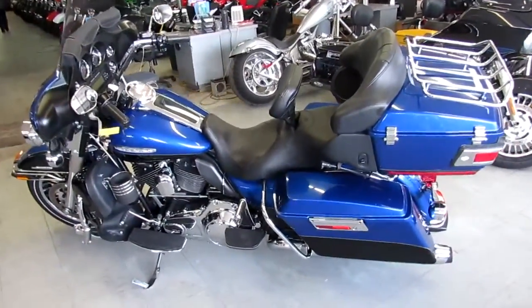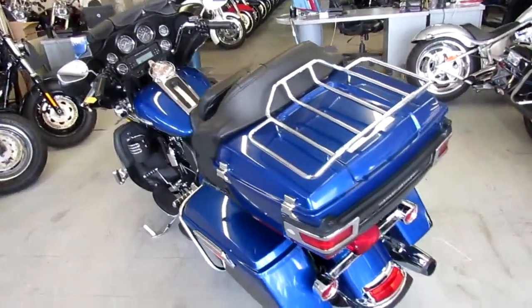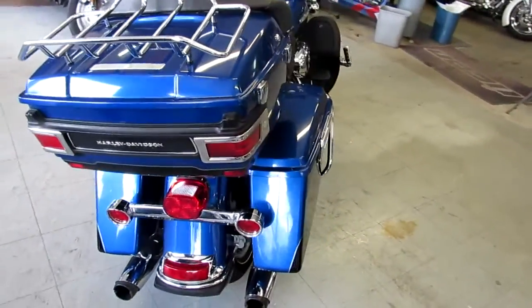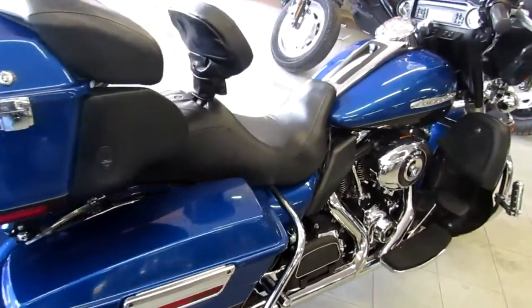Hey guys, it's ApprovalPowerSports.com here. We have over 350 used Harley-Davidsons in our showroom for sale. Probably got about 100 of these full dressers. Today I'm going to show you this used Harley bagger for sale only $12,999. It's a 2010 Harley-Davidson ElectroGlide Ultra Limited in two-tone black and big blue paint.